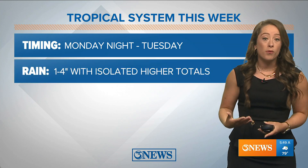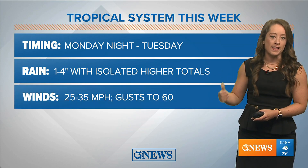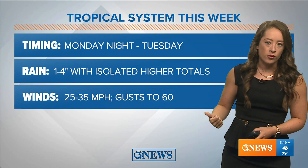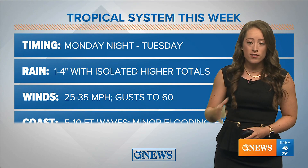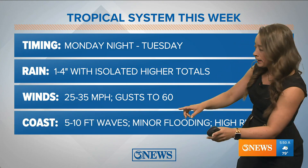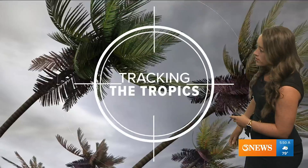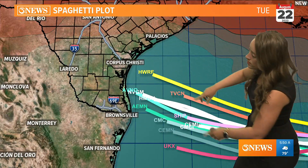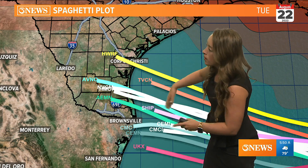What you need to know: timing again is Monday night into Tuesday. Rain one to four inches, with isolated higher totals likely. Winds 25 to 35 miles per hour sustained — I'm even seeing some signs of gusts 50 to 60 miles per hour — and that is when we could deal with power outages along the coast. Five to ten foot waves are also expected.